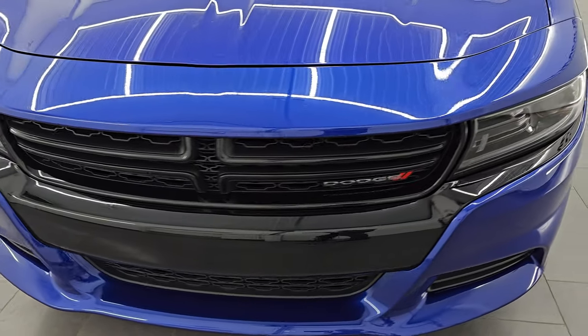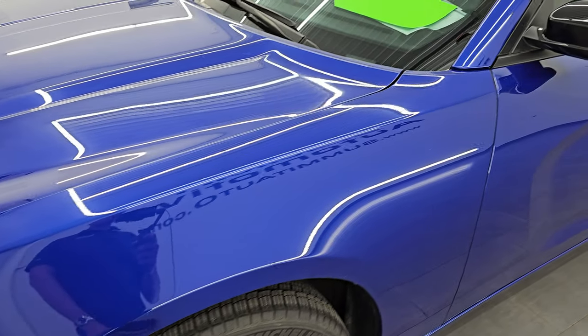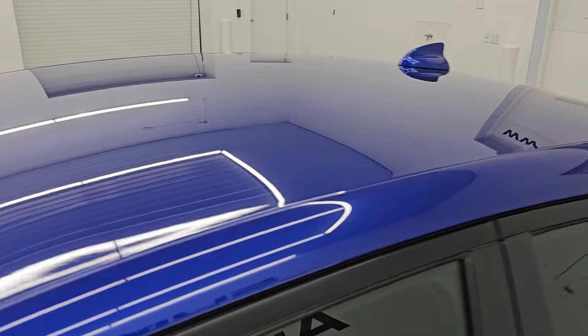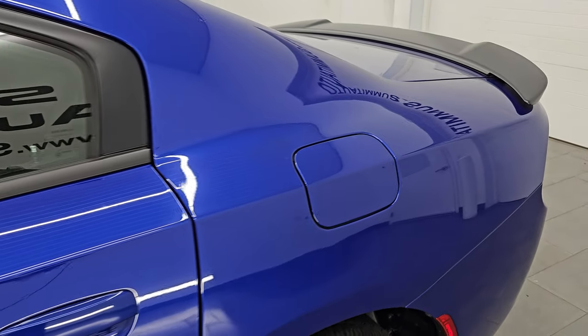I'm going to go all the way around in this video — inside, start it up, take a look under the hood, and show you all the options and give you the most accurate representation I can of the vehicle. Indigo blue is the color. I believe the paint code's PDM.